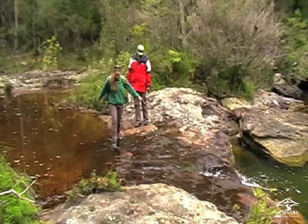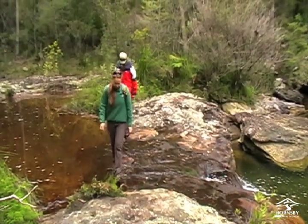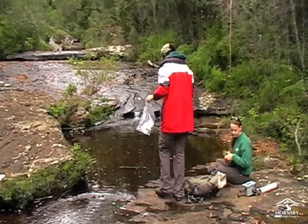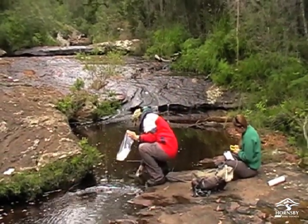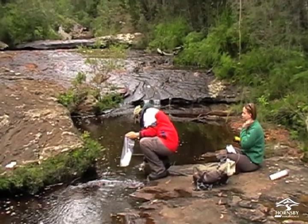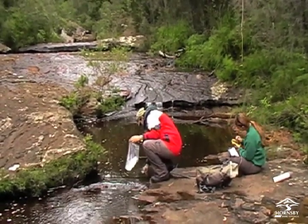That means getting out of the boat and trekking through the bush to a freshwater site that has never seen human development. By learning about this natural stream, they can determine how much the rest of the river system is being impacted.